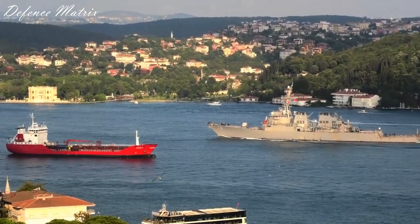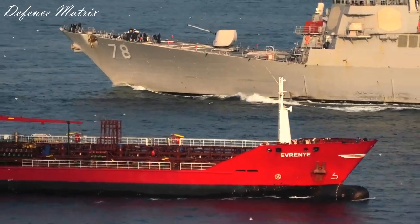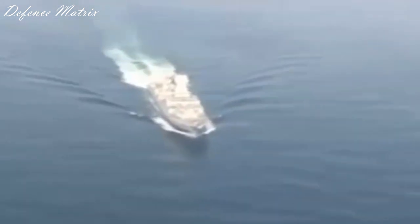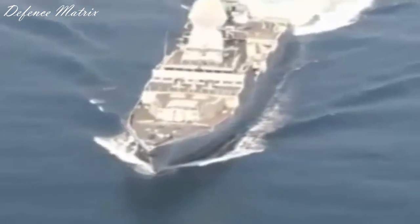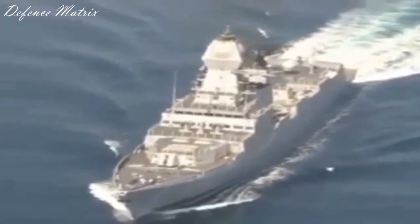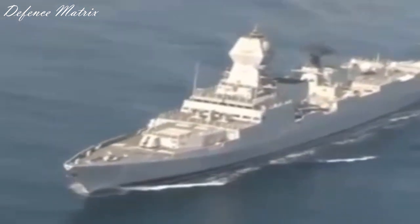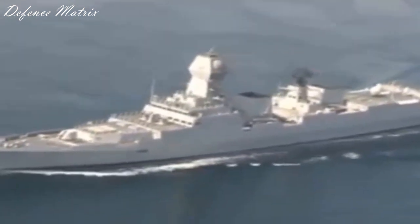Future में vertical launching systems बढ़ाने की बात आती है कि refit के समय missiles add की जाएंगी और VLS add किए जाएंगे। पर यह design वाली बात होती है और यह पहले ही कर लिया जाता है - बाद में ऐसा होना थोड़ा मुश्किल लगता है। इस बात पर believe करना थोड़ा मुश्किल है कि बाद में इसमें VLS बढ़ा दिए जाएंगे।